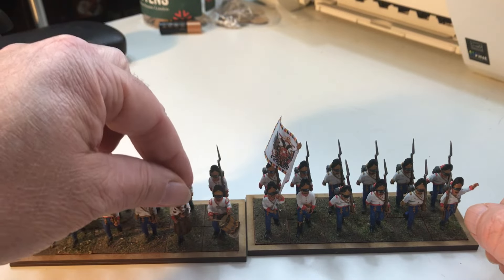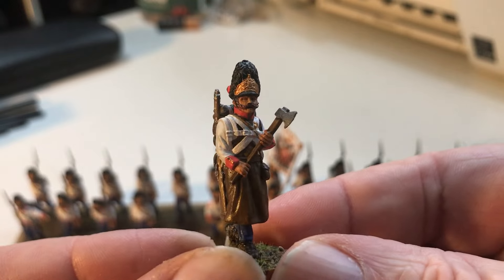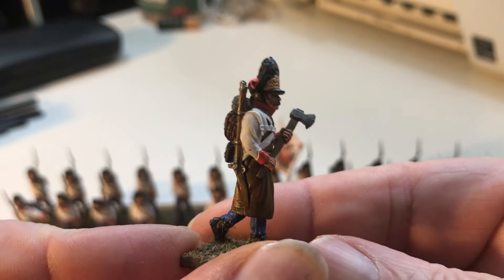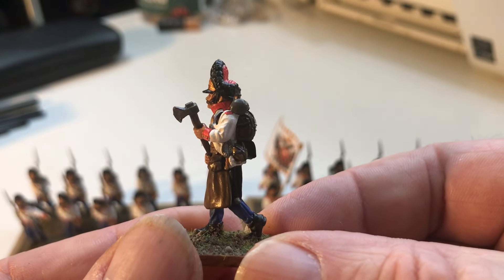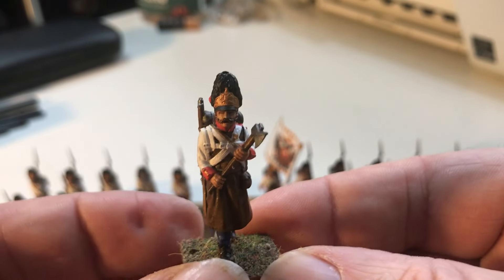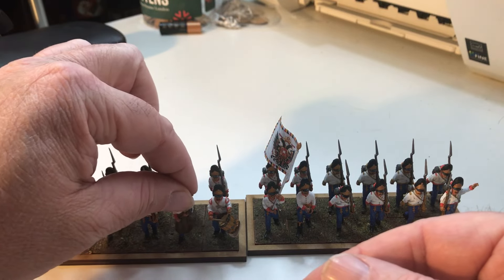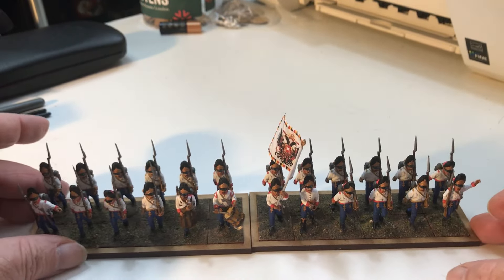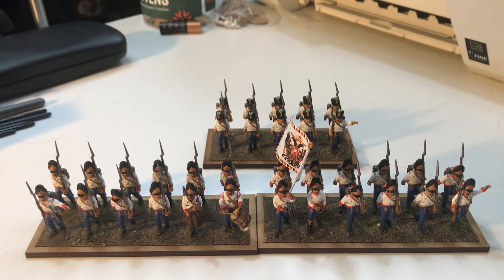And finally the sapper with his axe - I like the fact he hasn't got a bayonet on his rifle. The sapper is there to smash down anything that gets in the way of the battalion. I'm not sure if they only had one sapper with a battalion, or a couple, or if sappers actually worked on their own in a different unit. But there's one with every battalion I have at the moment, at least with the Hungarians.